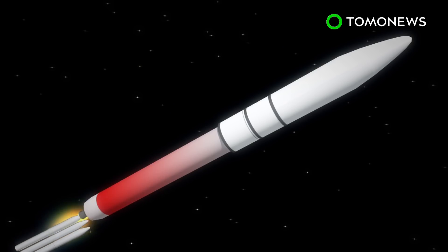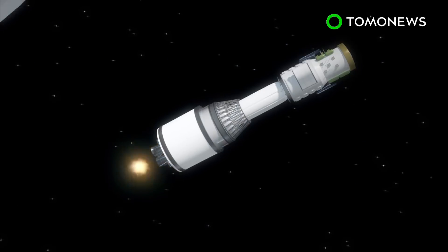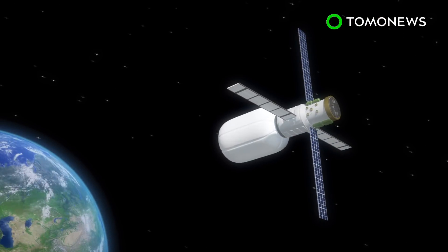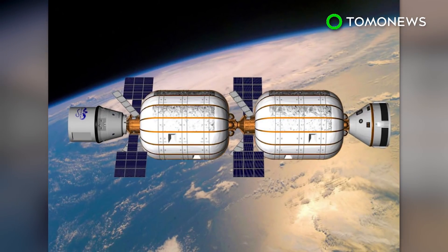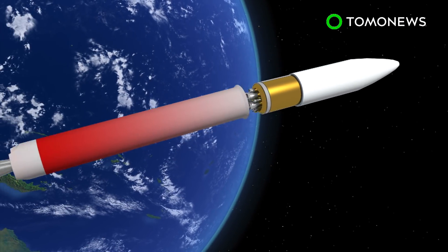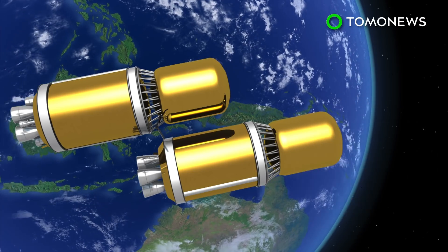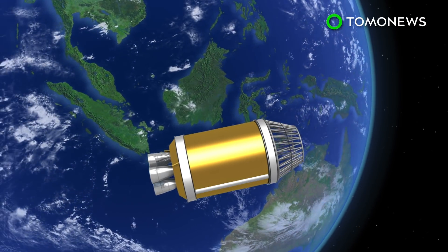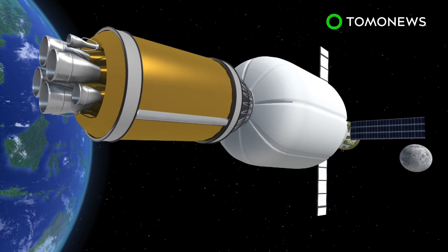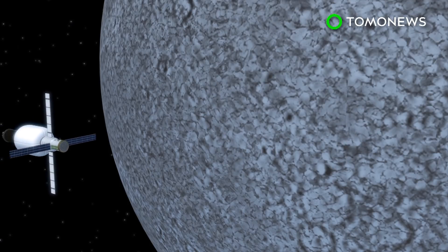ULA's Vulcan rocket will launch the B-330 into lower Earth orbit, where it will stay for about a year. While there, the habitat will receive supplies and get crew members rotated every few months. Two more Vulcan rockets will then be launched and their upper stages left in orbit. After propellant from one stage is transferred to the other, the fully-fueled stage will attach to the B-330.